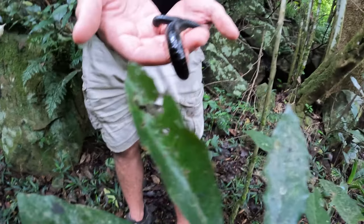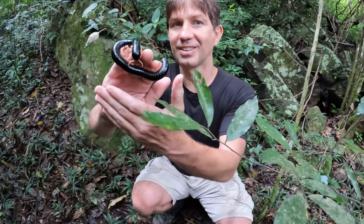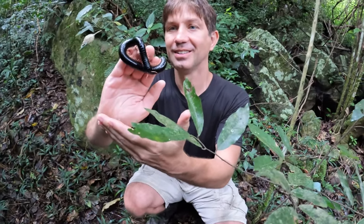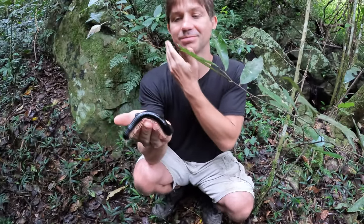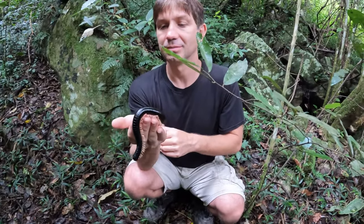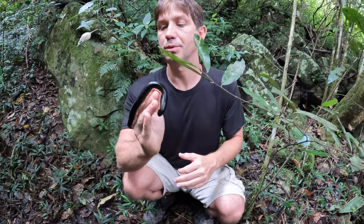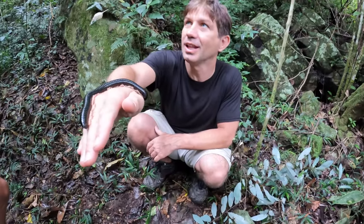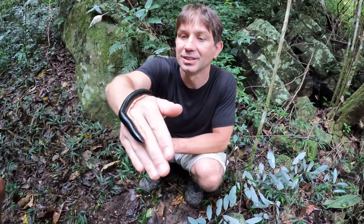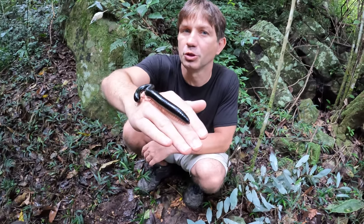This is a giant African millipede. It's so weird having this guy crawl on me. It feels a little bit like hairbrush bristles. Like hairbrush bristles. Or maybe a toothbrush — a little bit like a really firm toothbrush.